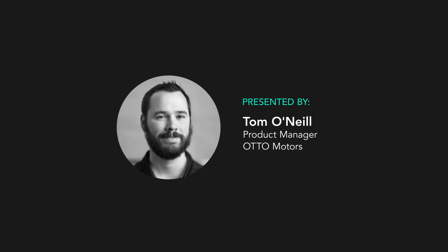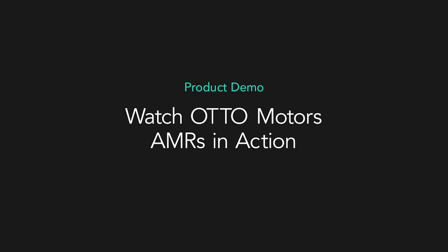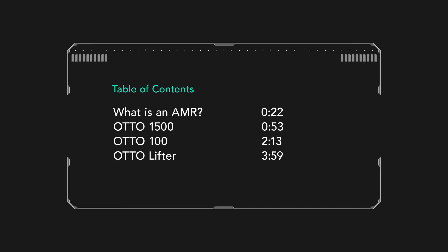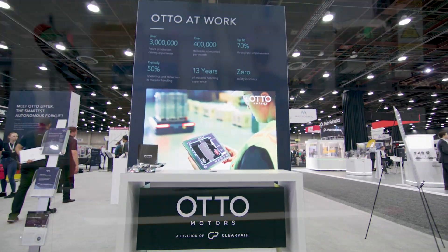My name is Tom O'Neill. I'm the hardware product manager and today we're going to quickly go over each of our vehicles and get a little bit more detail about them. Auto Motor sells AMRs, not AGVs.